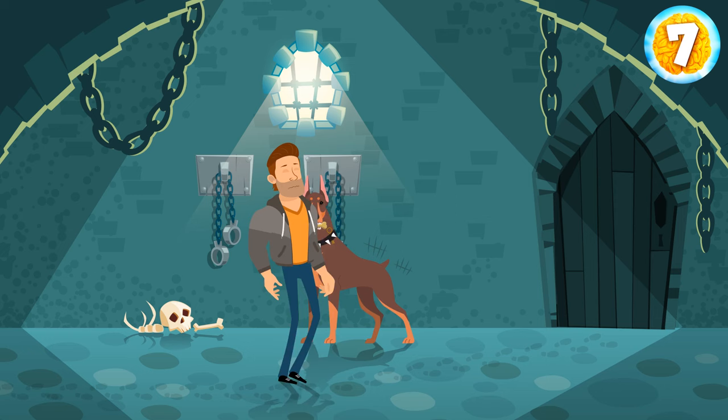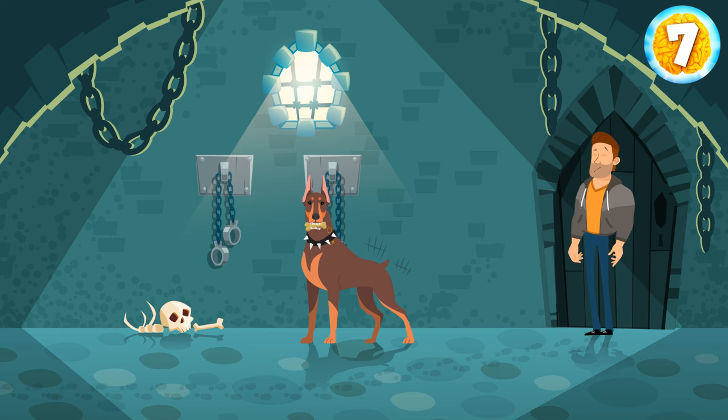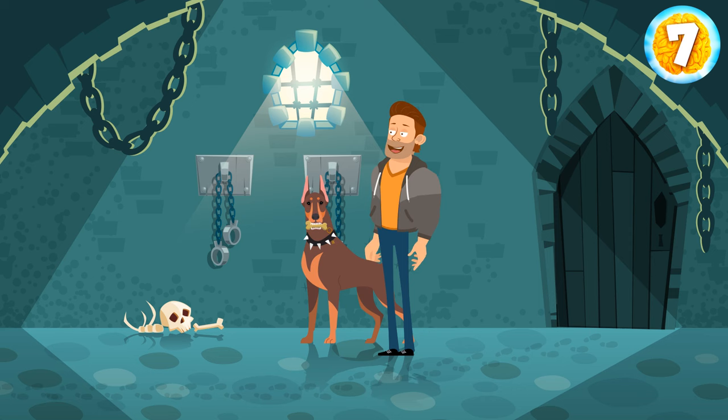On the floor, you can see human footprints that lead to the next door. You push the handle down — it's locked. Look around the room and find the key. The dog is gnawing on the bone, and the key is glinting on its collar. You pet the dog and gently remove the key from its neck. You open the door.